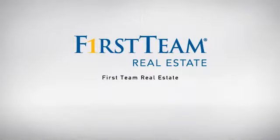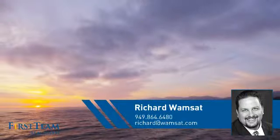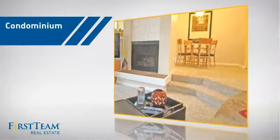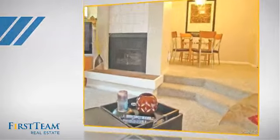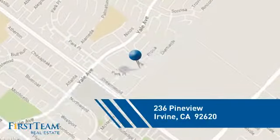At First Team Real Estate, our wide selection of listings helps you find a place you'll feel right at home in. This video is brought to you by your real estate agent, Richard. This condominium is a great choice for those who want the privacy and easy maintenance of condo living, and it's located in the Irvine area.